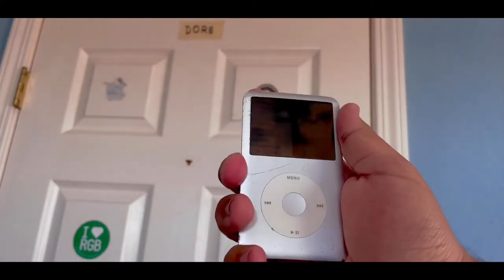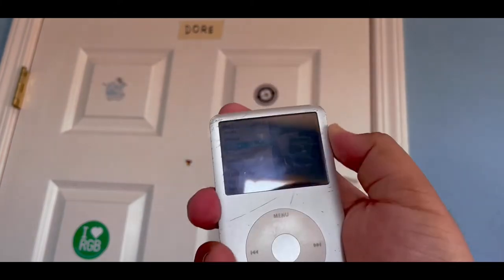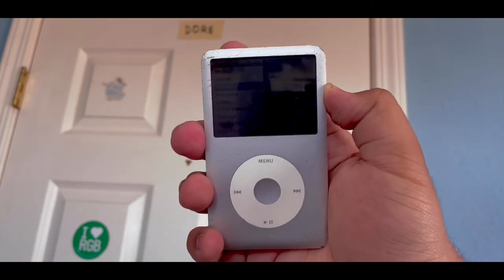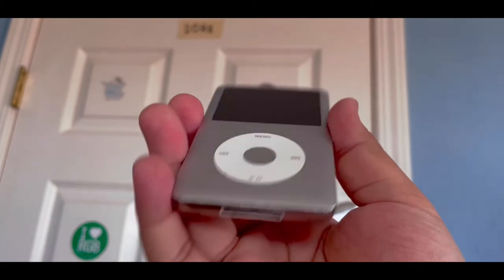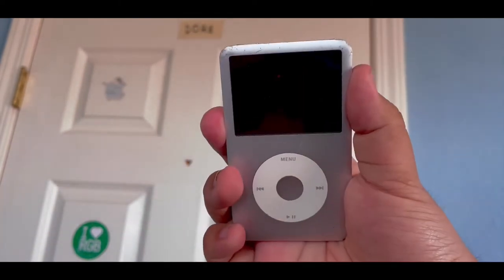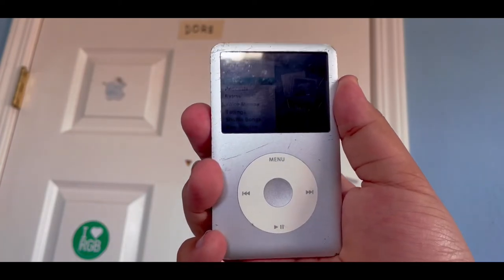It does have a headphone jack because it doesn't have Bluetooth or anything like that. So basically, I'm going to assess whether you can use this as a separate music player in 2022. As long as you have the songs and the patience and the style, then yeah, you can totally use this thing, because I definitely started using it again as a separate music player.